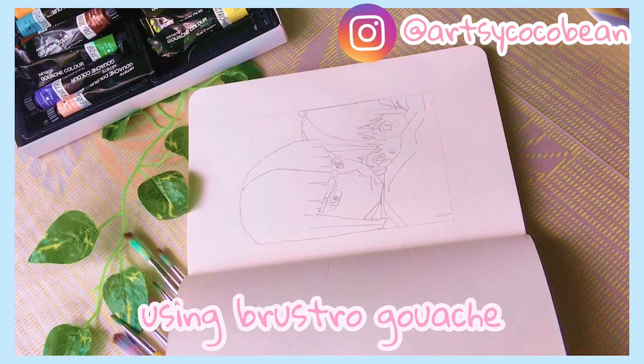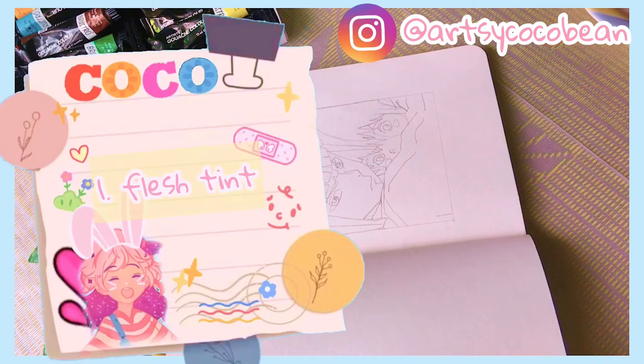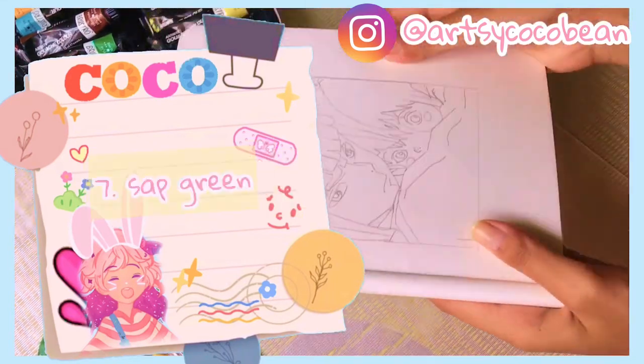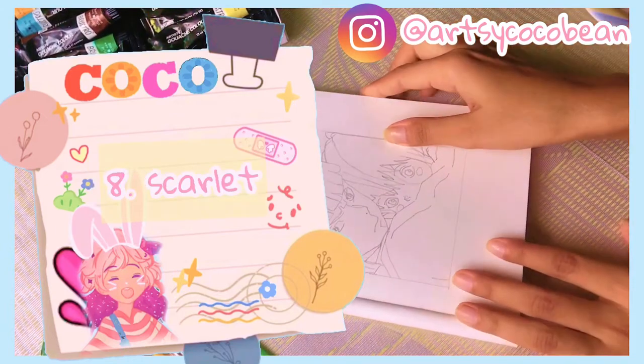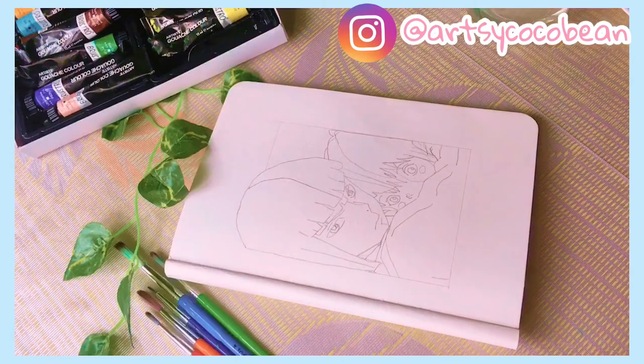I'll be using Brustro gouache, but you are free to use any colors of your choice. The colors required are flesh tint, yellow ochre, cerulean blue, Prussian blue, burnt sienna, burnt amber, sap green, scarlet, white, and black.